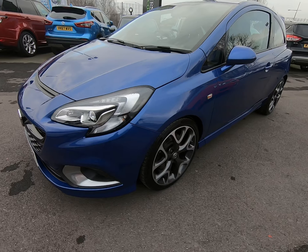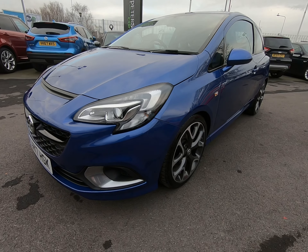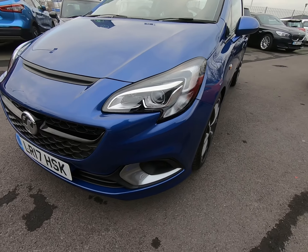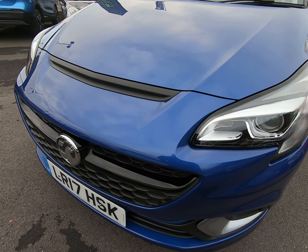Hello and welcome to Peter Scott Cars. Today we have this 2017 Vauxhall Corsa VXR, just had the one owner from new with a full two-stamp service history. Just starting with the front of the vehicle, I'll get as close as I can.